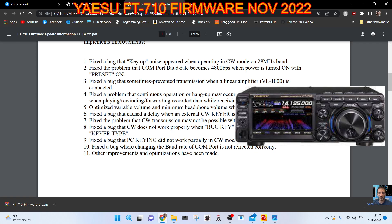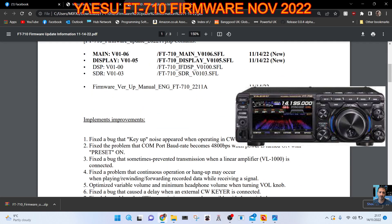Fixed the bug that PC keying did not work partially in CW mode and CW auto mode. Fixed the bug where changing the baud rate of the COM port is not reflected correctly. Other improvements and optimizations have been made.